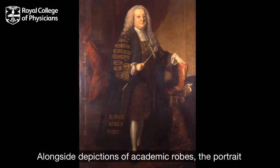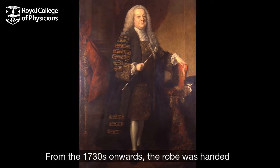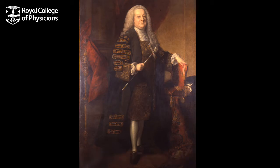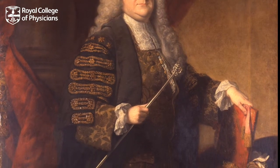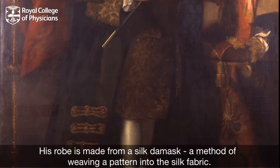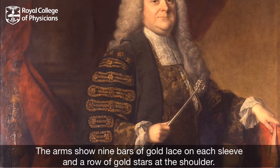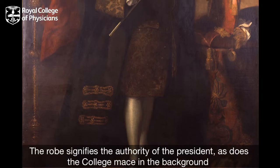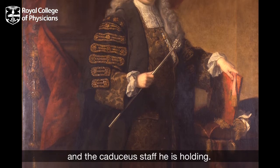Alongside depictions of academic robes, the portrait collection shows the president's robe. From the 1730s onwards, the robe was handed down to each president, and a new one was made only when the gown became too fragile to be used. This painting shows William Brown in 1767, looking extremely presidential. His robe is made from a silk damask, a method of weaving a pattern into the silk fabric. The arms show nine bars of gold lace on each sleeve and a row of gold stars at the shoulder. The robe signifies the authority of the president, as does the college mace in the background and the caduceus staff he is holding.